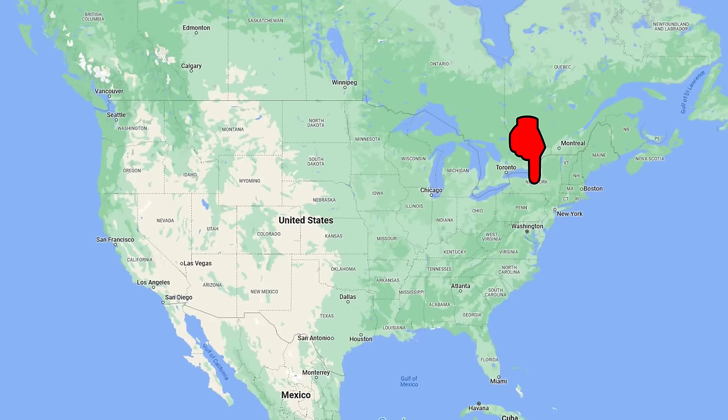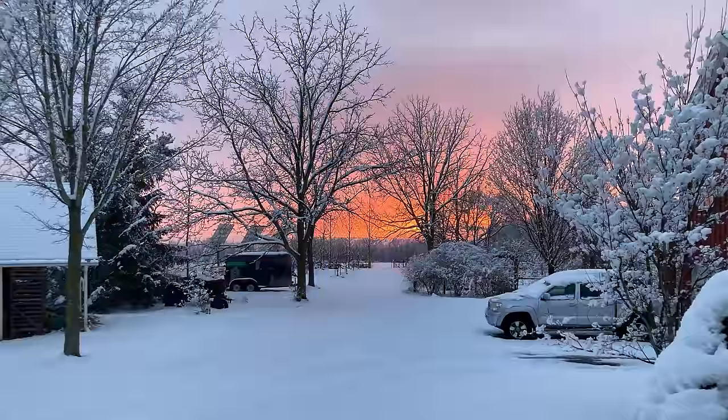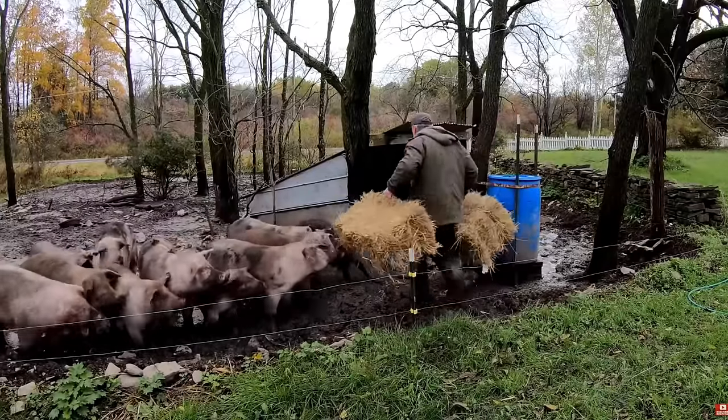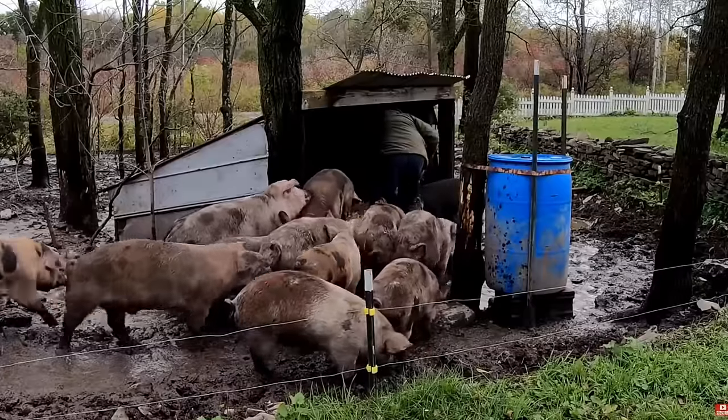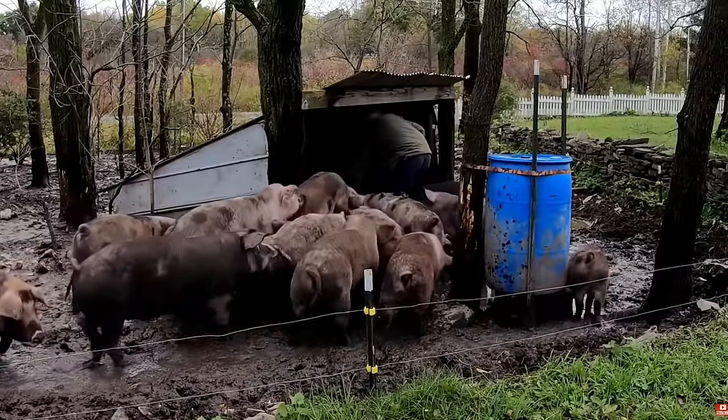First things first, our farm is in central New York State. We get about 40 inches of precipitation per year, and of that about a hundred inches is snow in the wintertime — it gets pretty cold here. In the summertime it gets hot and humid, with 90-degree-plus days and lots of humidity. One of the things I think is most important is that we're subject to over a hundred freeze-thaw cycles in any given year, and almost more than anything else in farming, that number of freeze-thaw cycles greatly influences how you handle your livestock.